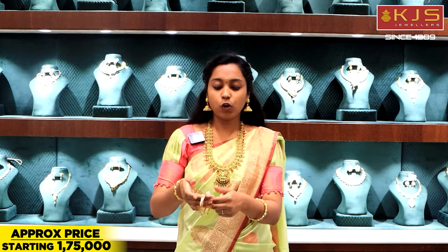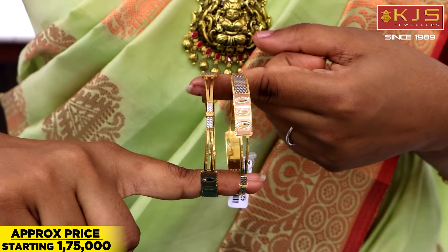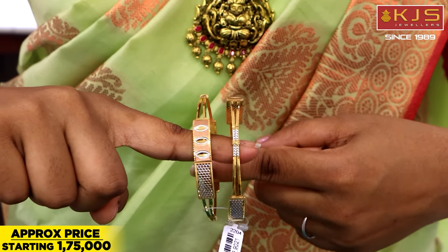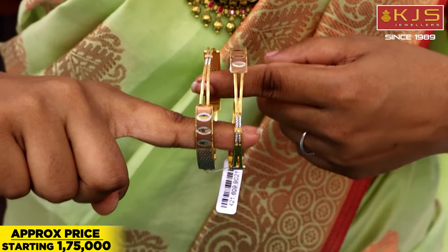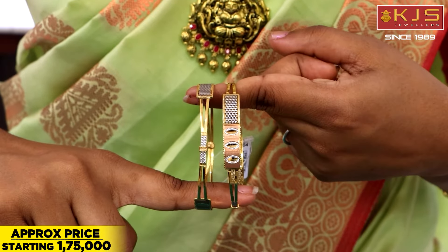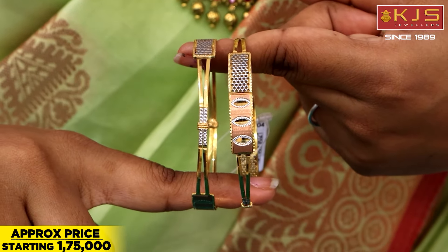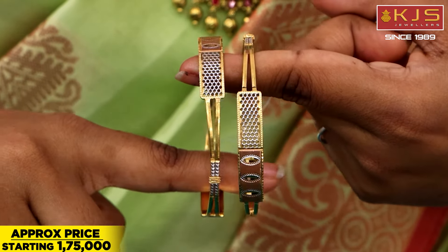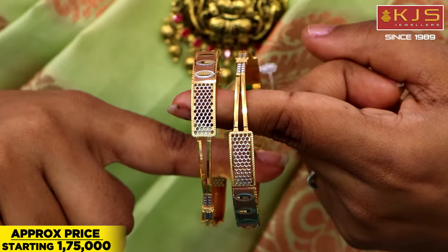Bangles are a different look. If you look at these bangles, you can see a small look. This is a fancy look and a small look. This is a very trendy look and a different look.